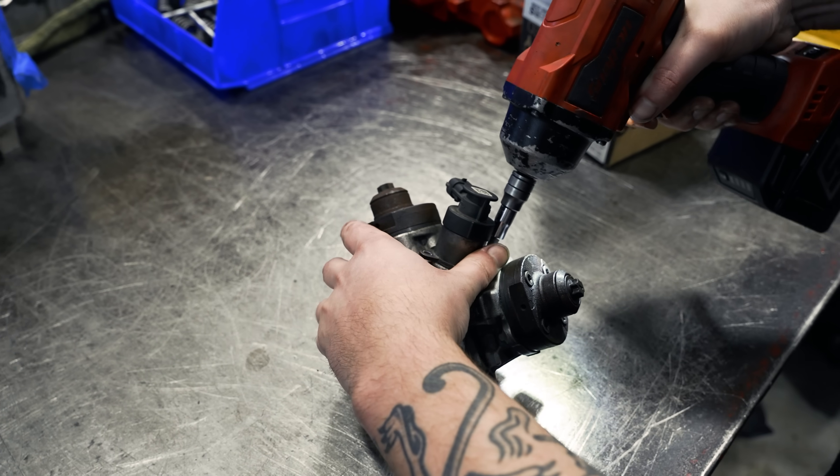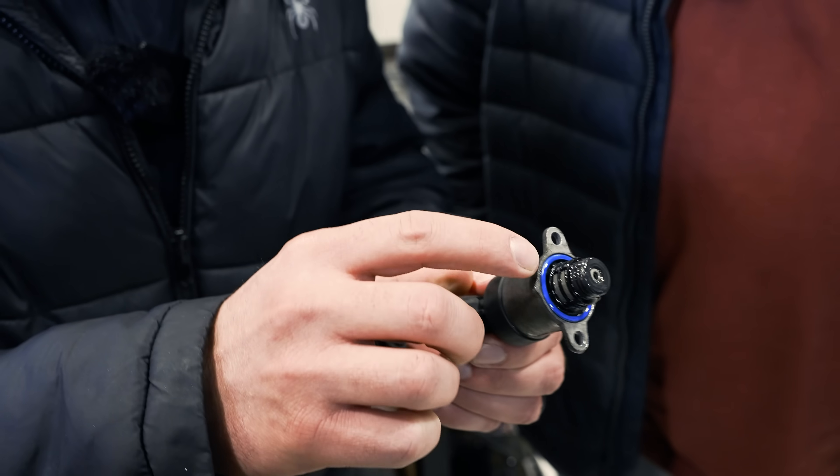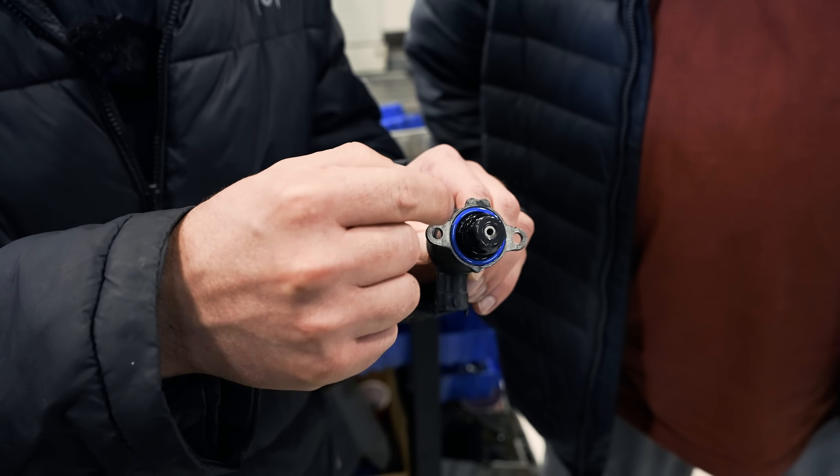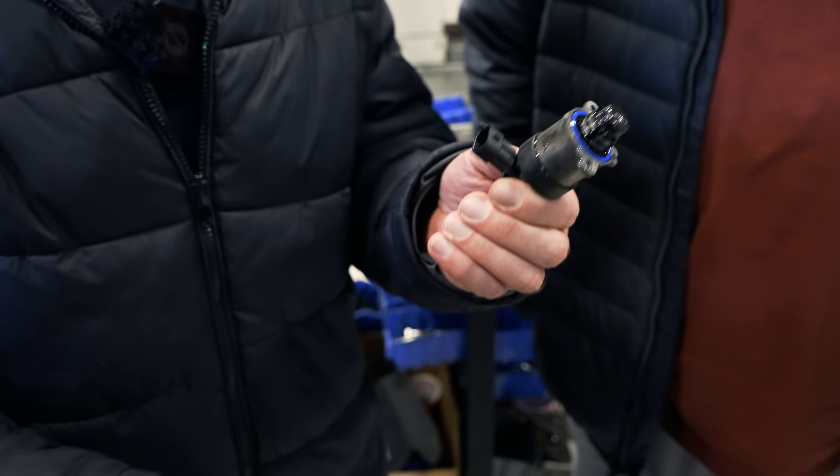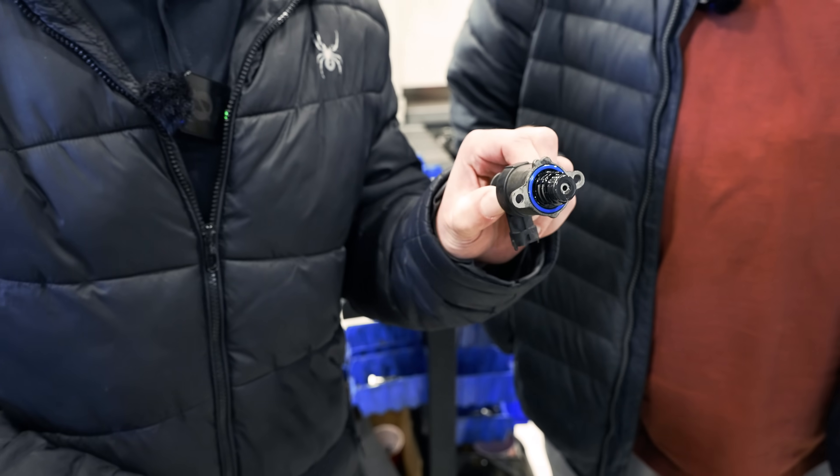Usually when a pump fails, this is one of the first things that will go. We call it a glitter party — there will be tons of aluminum or metal around it. And so far, yours looks great.